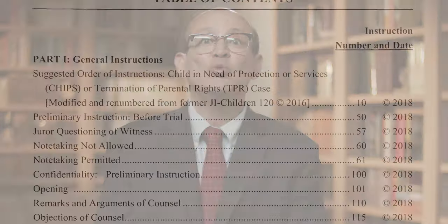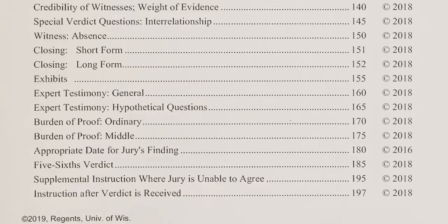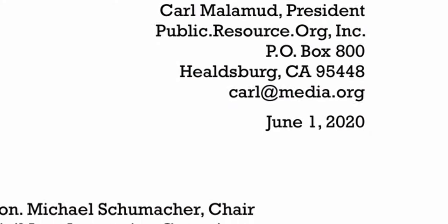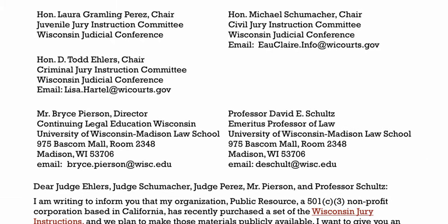And once you've put your $510 down, these jury instructions come festooned with copyright assertions and various other admonishments. Public Resource set out to change that situation. On June 1, we sent a letter to the honorable judges and to the law school folks that assist them and then sell the documents. And here's what we said.